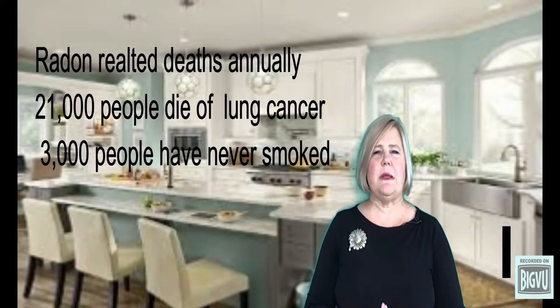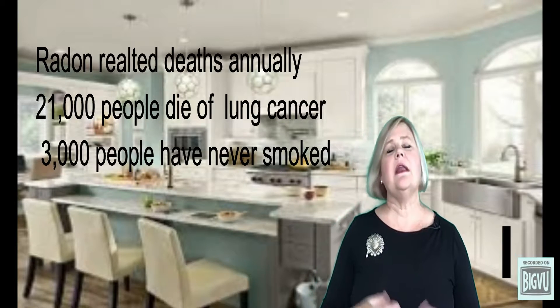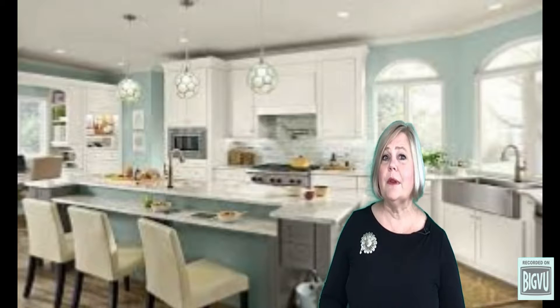The EPA estimates as many as 21,000 people die of lung cancer as a result of radon, and 3,000 have never smoked. You cannot totally avoid it, but it is most dangerous in enclosed spaces like your home, so it's important to test. The EPA recommends reducing the levels of radon in your home to 4.0 parts per million or below.